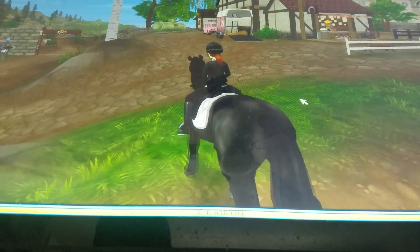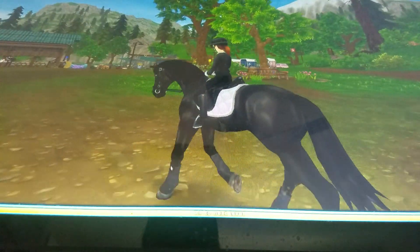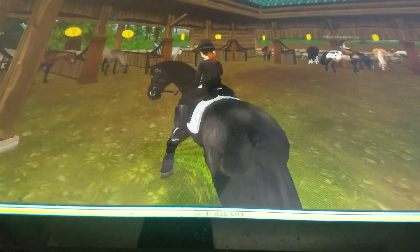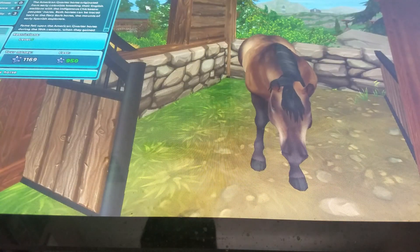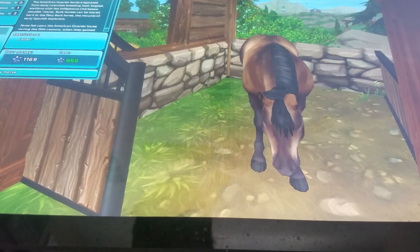Right now we're heading to Star Shine Ranch to look at the new American Quarter Horses that just came out a few weeks ago. Since there was a double star coin event I bought star coins so I can get a new horse. These are the brand new American Quarter Horses. I want one that looks exactly like my horse — this is the American Coral Horse, it looks like a chocolate color and it looks so cute.